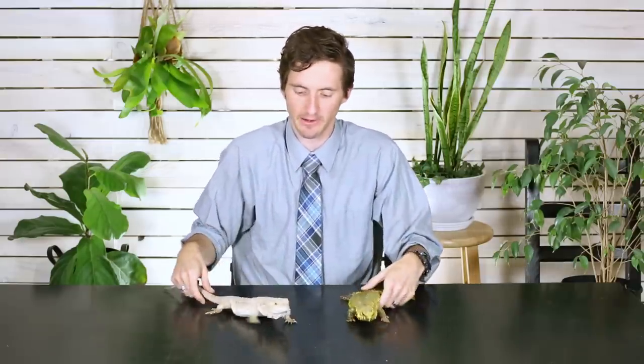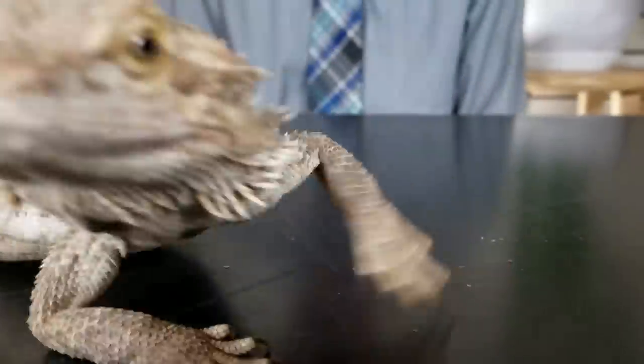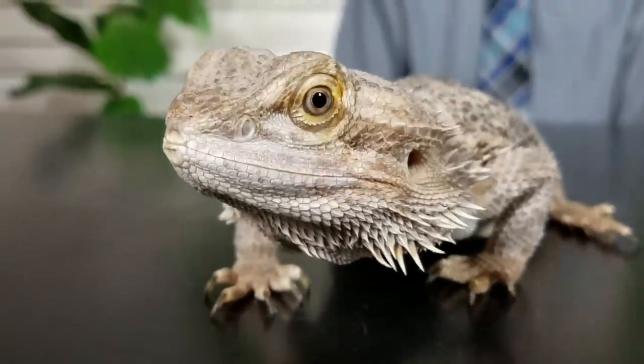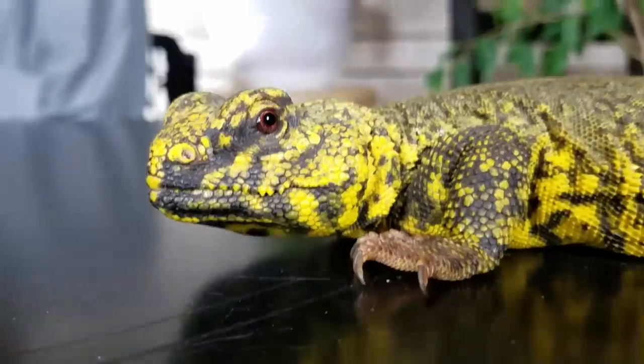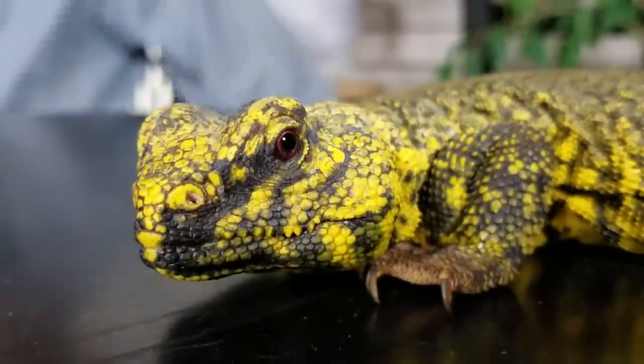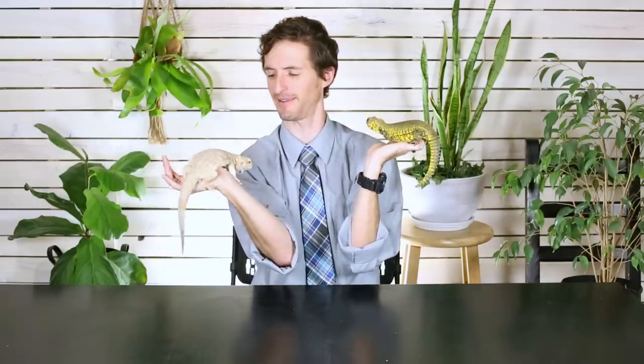They both eat veggies, so both of them have a fairly similar diet as far as that goes. They're going to need a lot of fresh vegetables with great diversity — healthy vegetables like collard greens, mustard greens, and kale sparingly as it can bind calcium. Try to avoid things like spinach and broccoli. A big difference in their diet is that Bearded Dragons are going to eat a lot more insects, especially while they're growing up, and that is a pain. Uromastyx, on the other hand, are going to eat a lot of seeds like lentils, which are much easier to get.